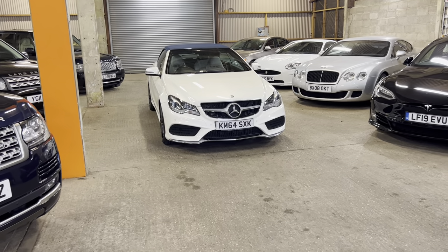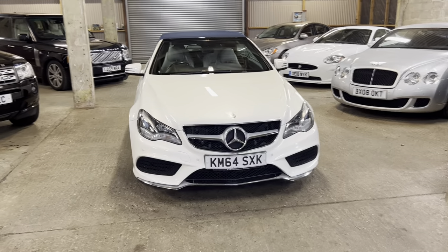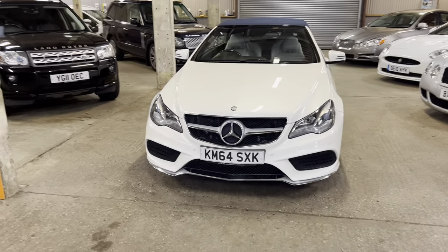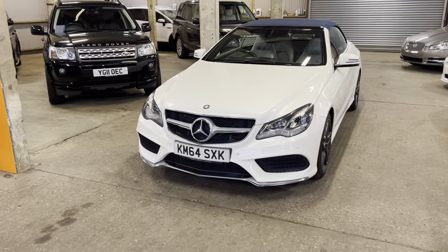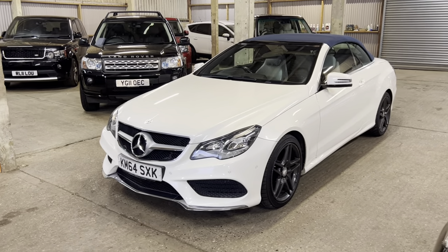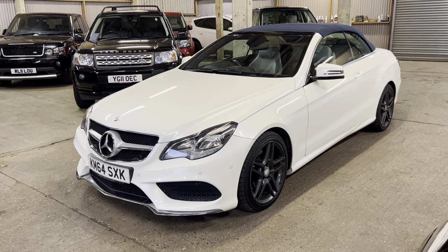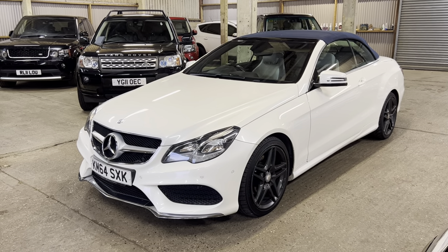Hi guys, welcome to MML Motorhouse and here's a video tour of the Mercedes-Benz. Lovely car, we've just taken this in part exchange. Really nice chap - he's enjoyed the car, he bought a Maserati from us. He brought the Mercedes up and said, you want to park exchange it? And absolutely we do, it's such a stunning example.